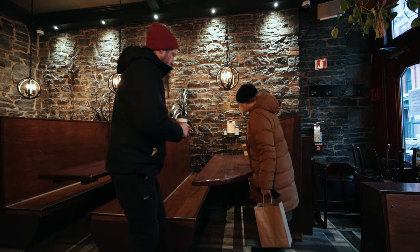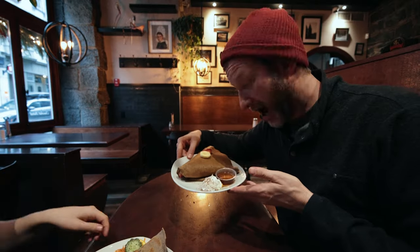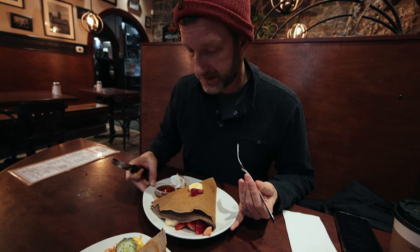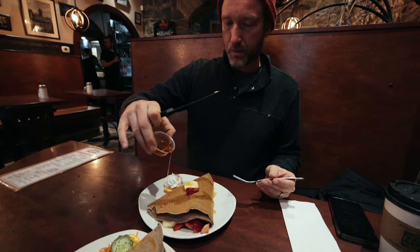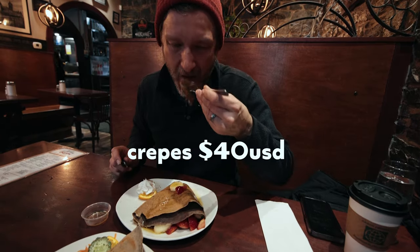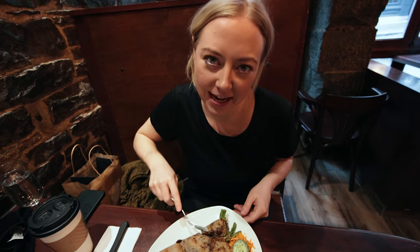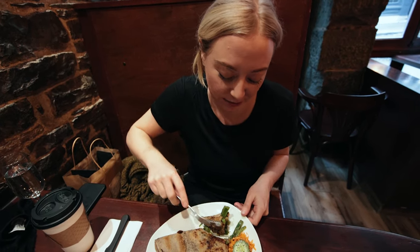I went with the sweet crepe approach. I got apples, bananas and strawberries with some maple syrup and I might put a little whipped cream on there. I went with the savory crepe approach and they have gluten-free buckwheat crepes too, which is pretty great.